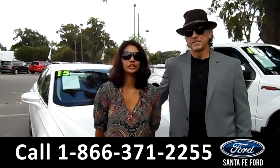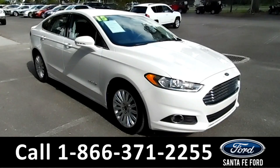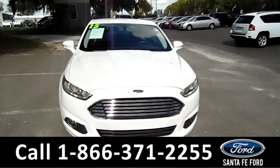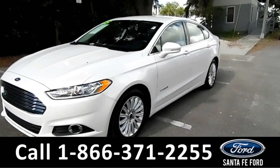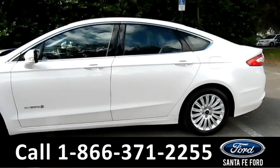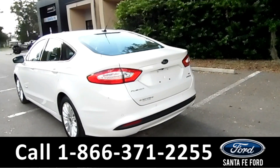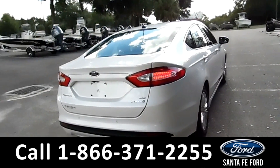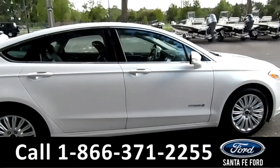Here we have a 2015 Ford Fusion SE Hybrid. Stay tuned for more information. Hey folks, it's Brandi Ginn here from Santa Fe Ford. I'm here with a 2015 Ford Fusion Hybrid. This vehicle has fog lights, alloy wheels, remote keyless entry. For more information on this vehicle, please go to SantaFeFord.com to check out the Carfax as well. This vehicle also has a backup camera and sensor, and it's an SE trim.